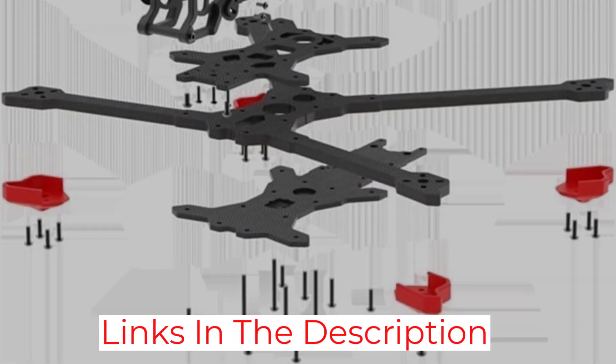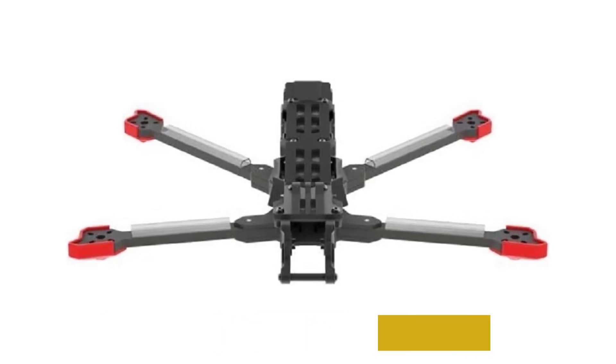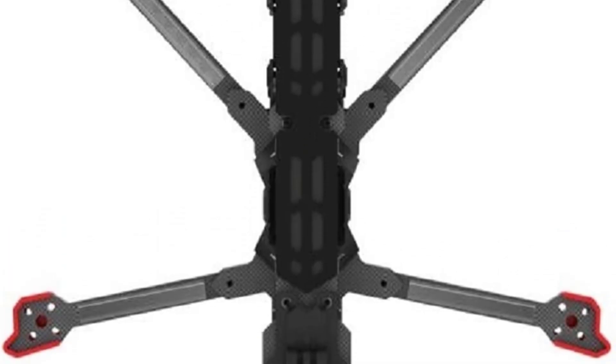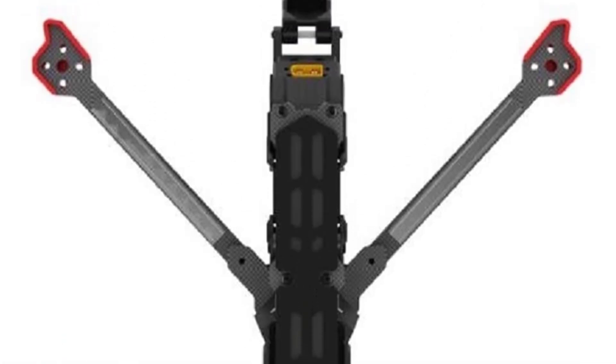The longer flight times mean you can take this drone out farther than any of the other ones on our list. With 30-minute flight times, the Chimera is ideal for capturing footage across vast landscapes, rugged terrain, or similar FPV footage. If you want to fly the best and work with the best, this is the drone for you.